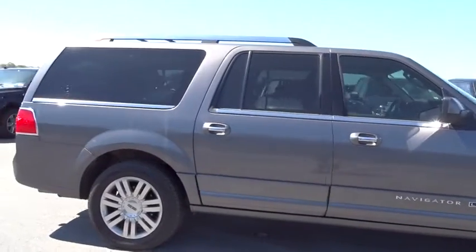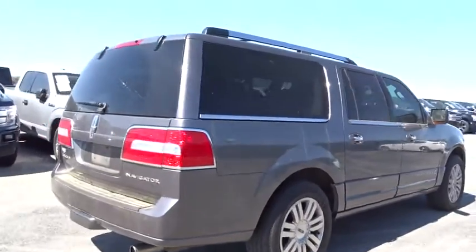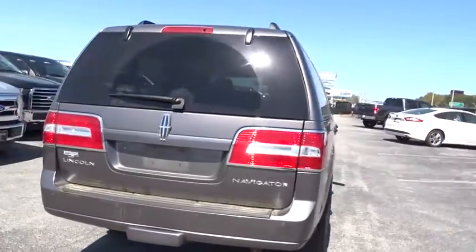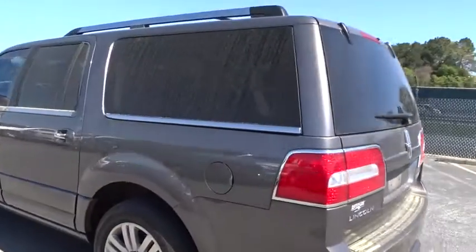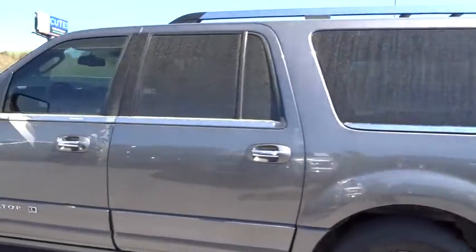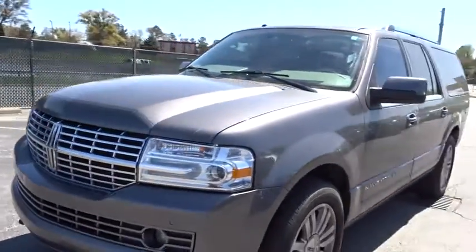The 2013 Lincoln Navigator L comes in either rear-wheel drive or all-wheel drive options. This large luxury SUV offers a longer wheelbase than the standard Navigator. With the extra length, carrying a large group in extreme comfort or loads of cargo is no problem at all.